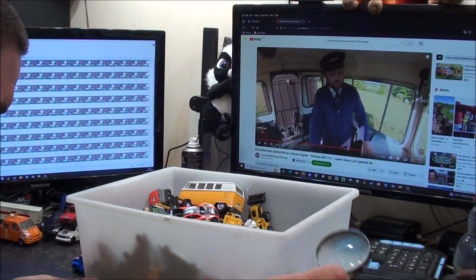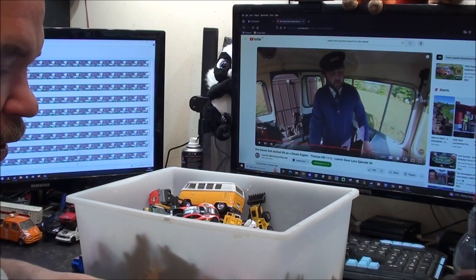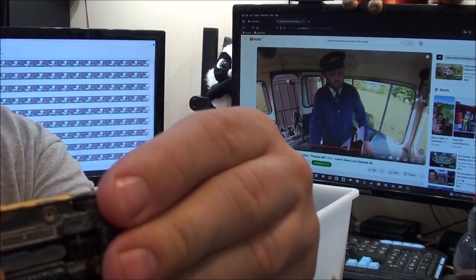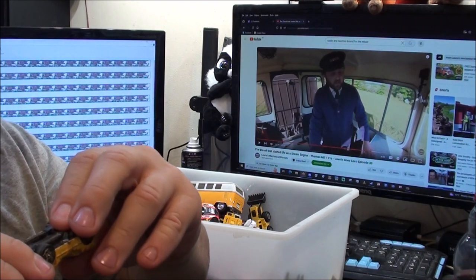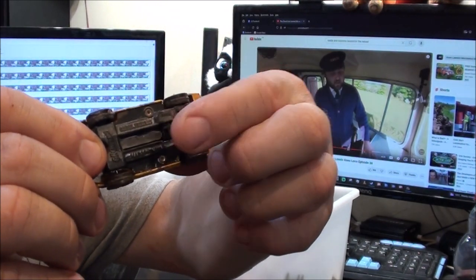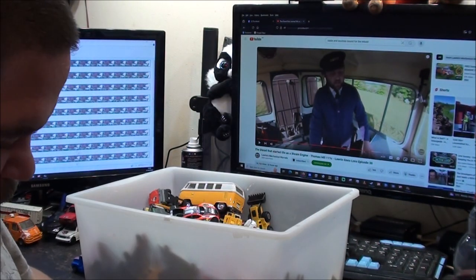That's a very tatty looking Corgi, I think. Oh, that's a Corgi growler! I've got a few of those but that one's not in the best shape so I'm not sure what I'm going to do with that yet.